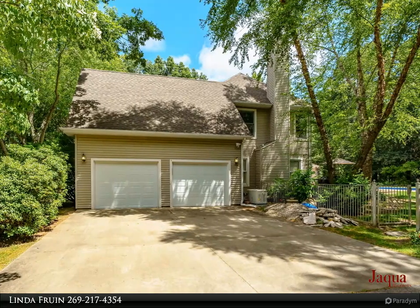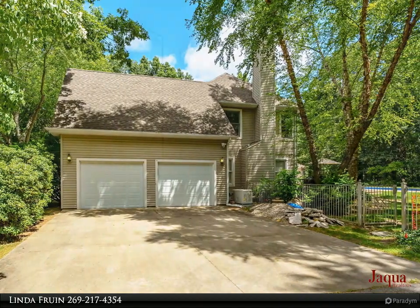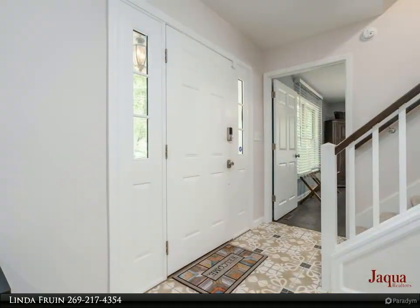Step into the newly remodeled, spacious main floor bedroom. There is also a brand new main floor full bath.